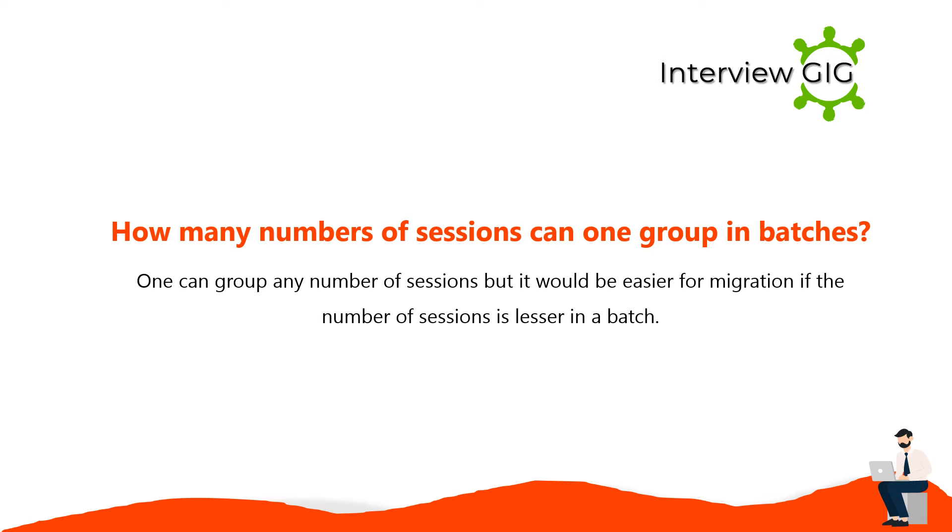One can group any number of sessions in batches, but it would be easier for migration if the number of sessions is lesser in a batch.